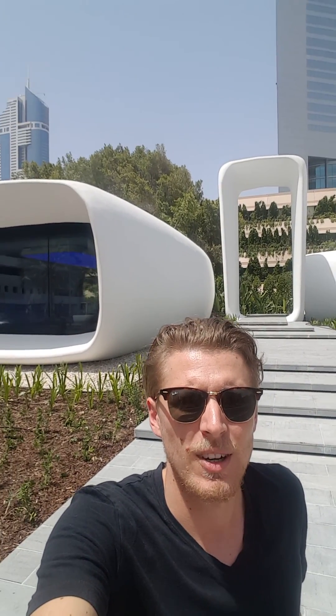Hello, we're here at the 3D printed office in Dubai, the first 3D printed building to be opened in Dubai, one of the first in the world to be used for commercial purposes.